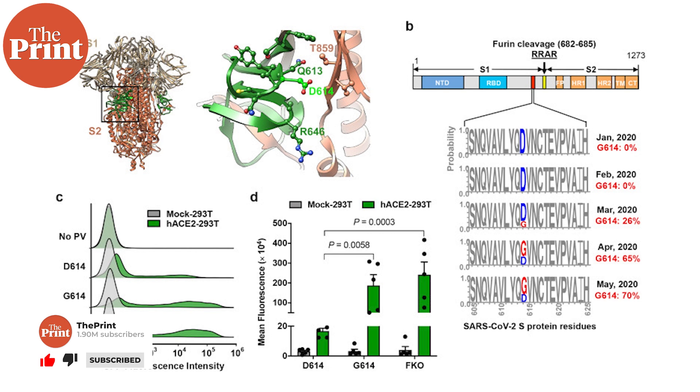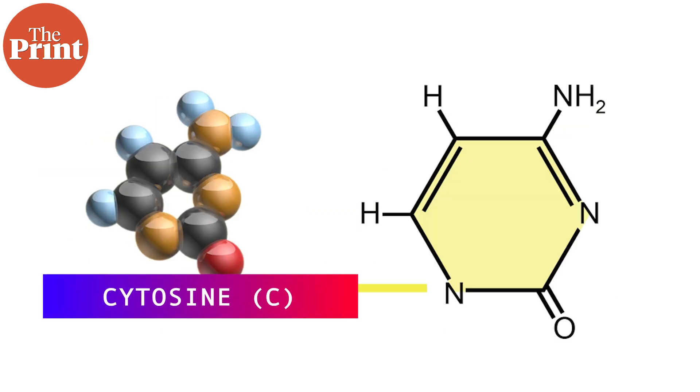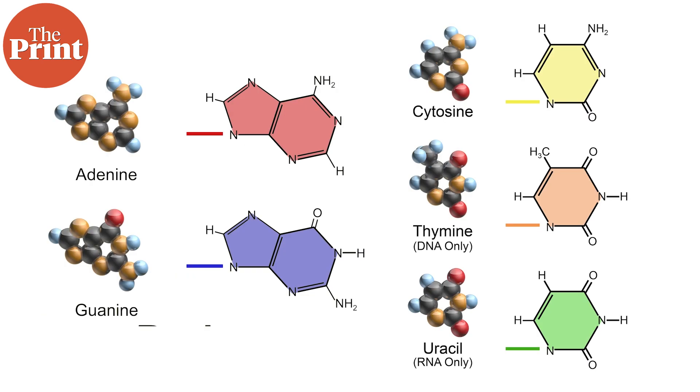D and G here are nucleobases of the RNA virus. There are a total of five primary nucleobases: adenine (A), cytosine (C), guanine (G), thymine (T), and uracil (U). These are the fundamental bricks that make up the genetic code for all life on Earth because they make up DNA and RNA.